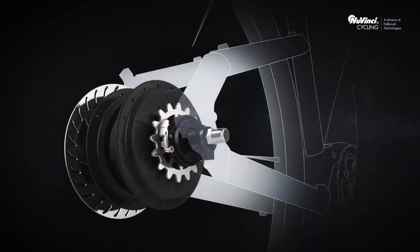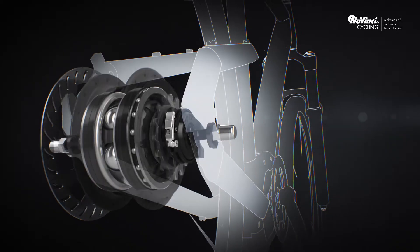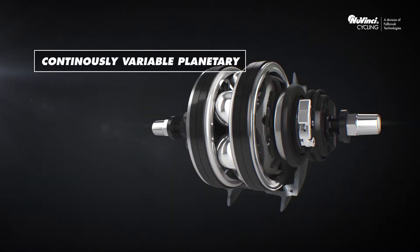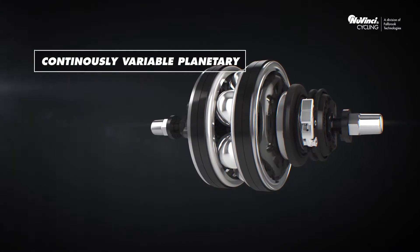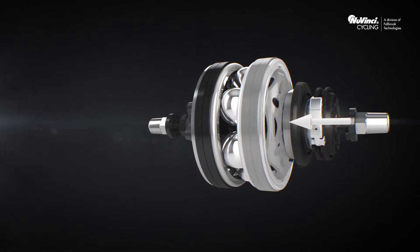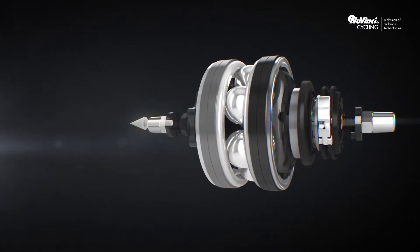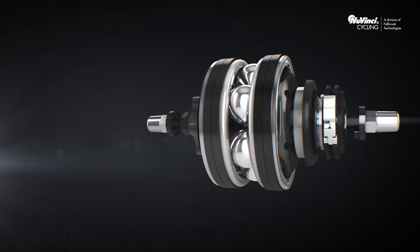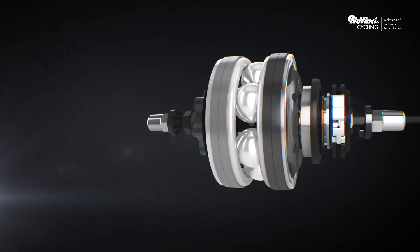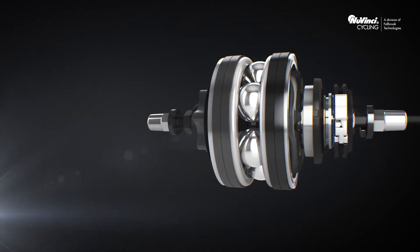The NuVinci Continuously Variable Planetary Technology forms the foundation for the bicycle transmission from NuVinci Cycling. The special NuVinci optimized hub features rotating balls that, over its ratio range, permit an infinite number of ratios between incoming power from the pedals through the right ring and outgoing power from the left ring over the flange to the wheel.